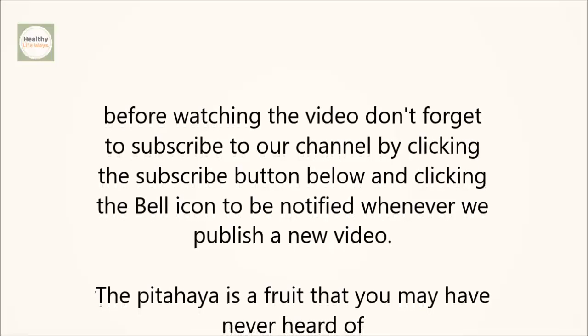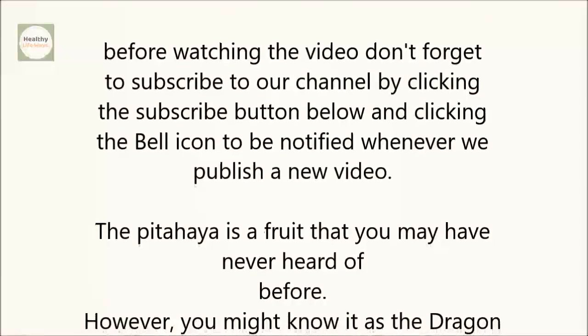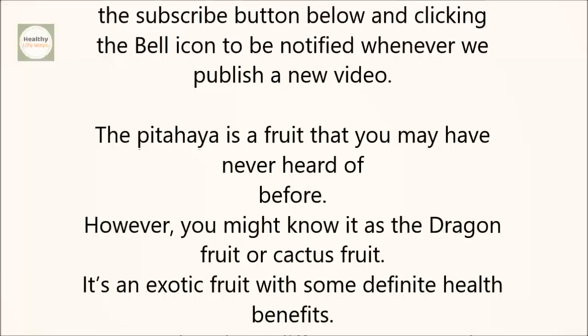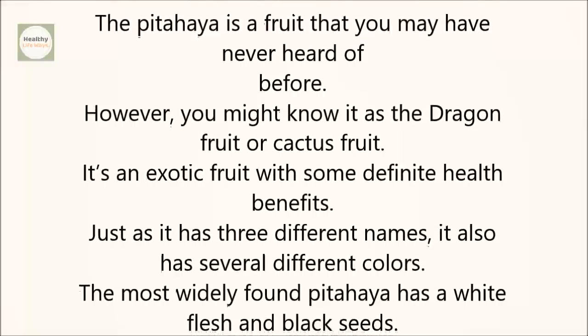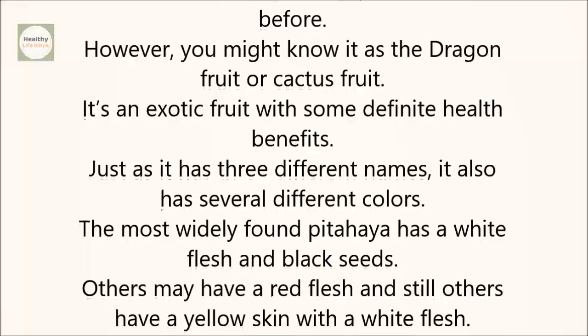The pitahaya is a fruit that you may have never heard of before. However, you might know it as the dragon fruit or cactus fruit. It's an exotic fruit with some definite health benefits. Just as it has three different names, it also has several different colors. The most widely found pitahaya has a white flesh and black seeds. Others may have a red flesh, and still others have a yellow skin with a white flesh.